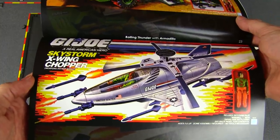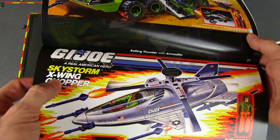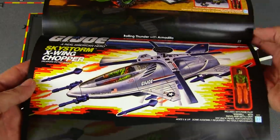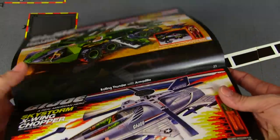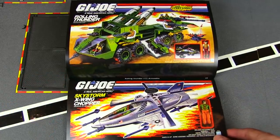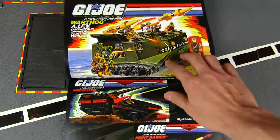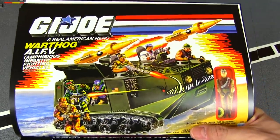The Skystorm is a combination of a jet and a helicopter — I wonder how they got away with calling it an X-Wing Chopper. It's an odd-looking chopper, and it's starting to really transition into the more sci-fi-looking stuff. Here's a more traditional-looking military vehicle — the Warthog.